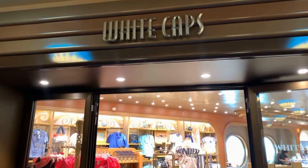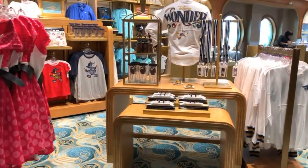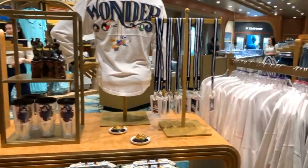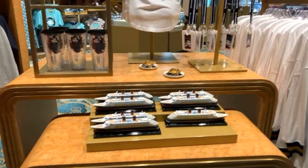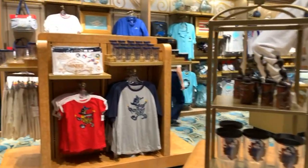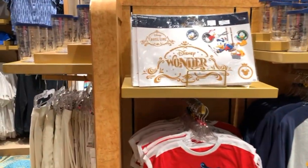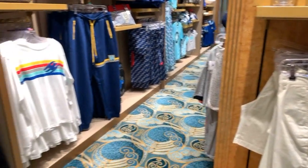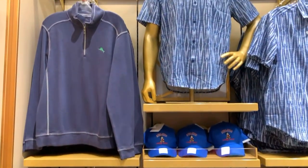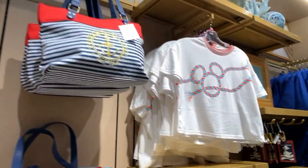Welcome to White Caps. White Caps is one of two shops on the Wonder, just by the Walt Disney Theater on Deck 4 Forward. As you enter the shop you'll see a variety of Wonder-specific merchandise that includes those Disney Wonder spirit jerseys. You'll want to get there early — usually almost a half an hour early on embarkation day — if you want to snag one in your size. There are also t-shirts for kids and adults and window clings featuring the stern art of the Disney Wonder.